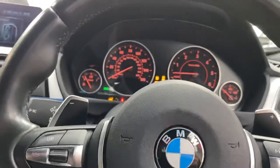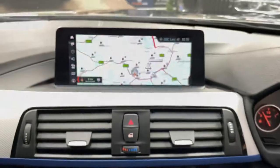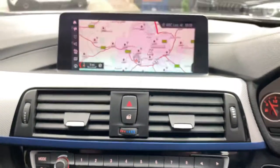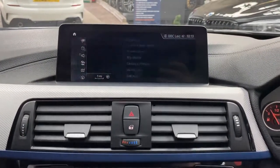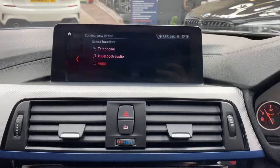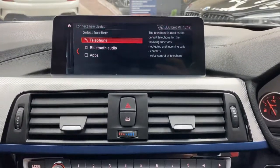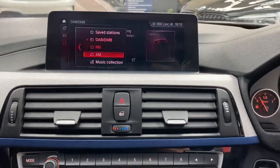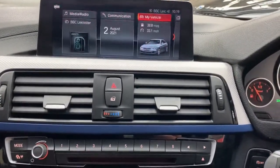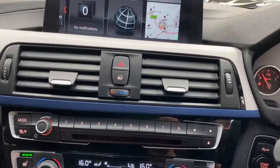Let's get the car started and run through a few features of the professional wide nav and media screen. Having a bigger screen is a big benefit, especially when using the sat nav. There's Bluetooth telephone and audio, DAB radio, music collection, USB, and Bluetooth connectivity.